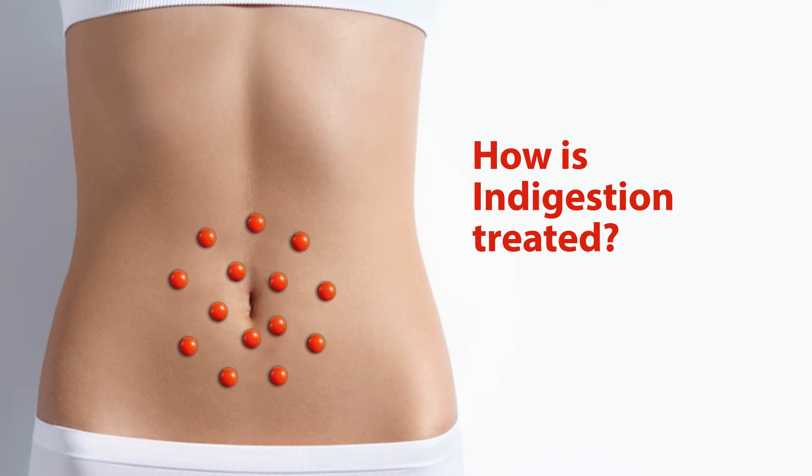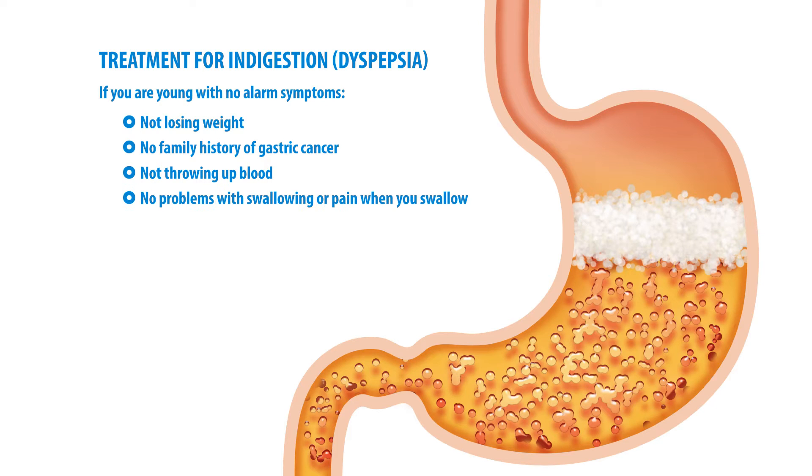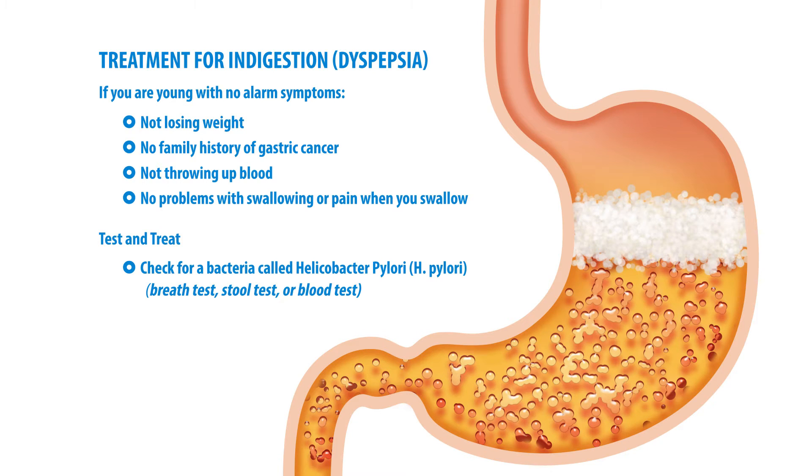Usually if you are young with no alarm symptoms — meaning you're not losing weight, there's no family history of gastric cancer, you're not throwing up blood, and you have no problems with swallowing or pain when you swallow — then most of the time what we do is called test and treat. That means we usually check for a bacteria called Helicobacter pylori. This bacteria is commonly found in a lot of people and most of the time causes no symptoms, but in a certain population it can cause feelings of indigestion. We look for it either through a breath test, a stool test, or sometimes through blood, and if you have it we treat it with antibiotics.